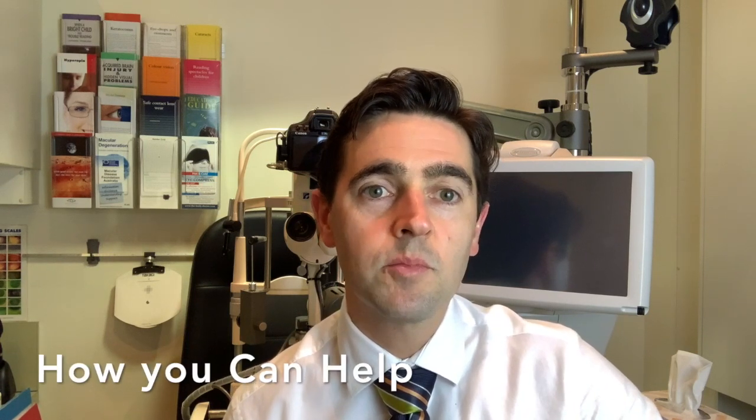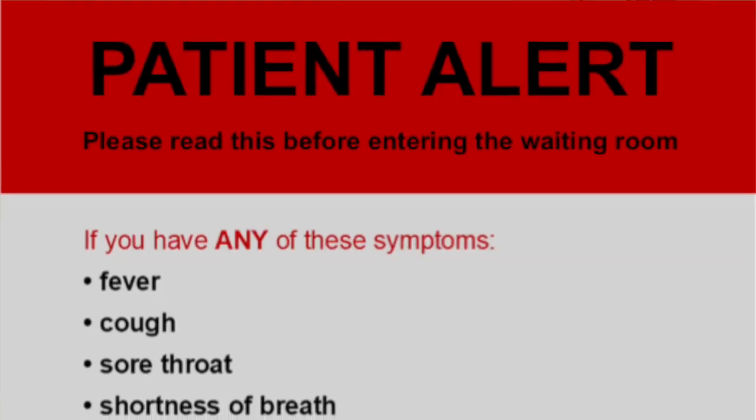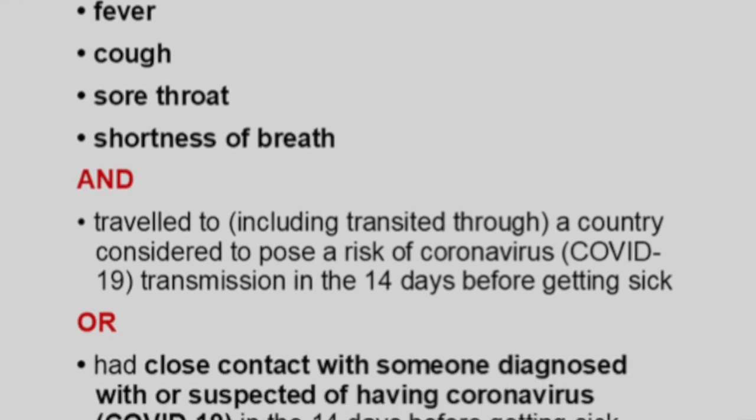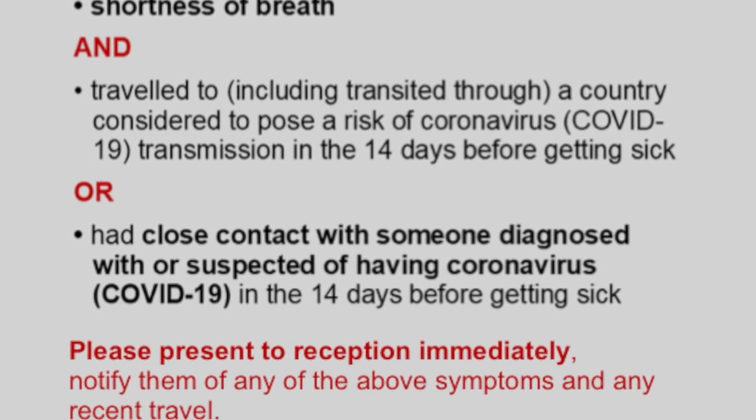We are all part of the solution in reducing the spread of infection, so please let us know if you have recently returned from any country affected by outbreaks of COVID-19, or if you've been in contact with somebody who has been a confirmed case of COVID-19.